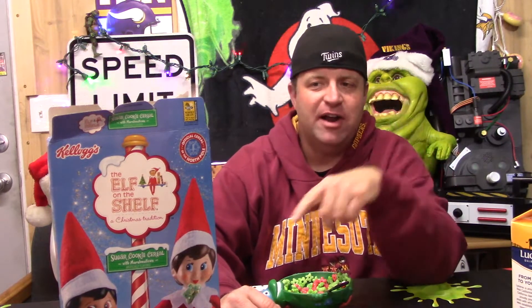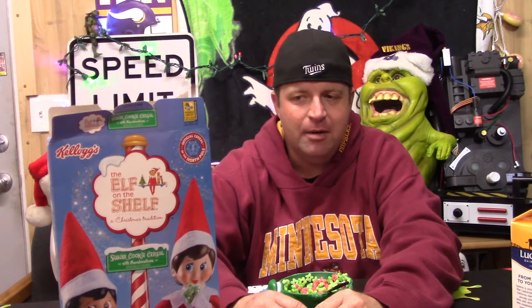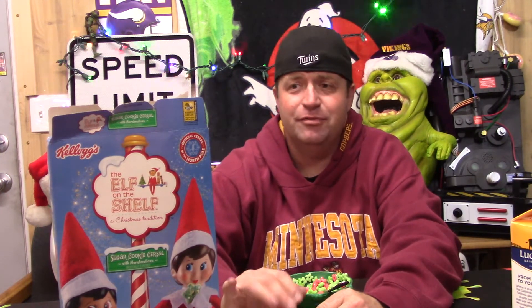Like I said, I don't think I need more than one box, but I'm glad I tried it. And again, if it's out next year, I'll probably buy another box.